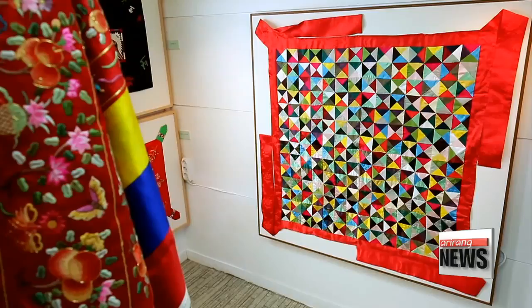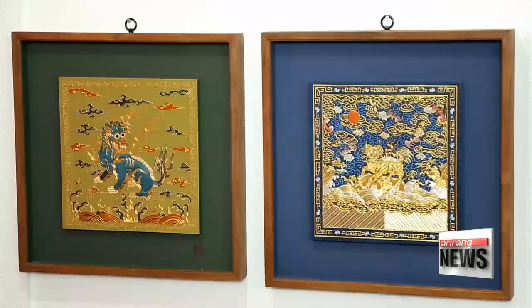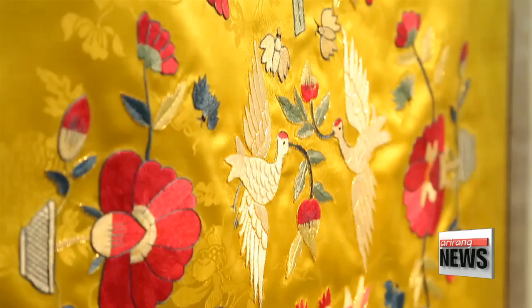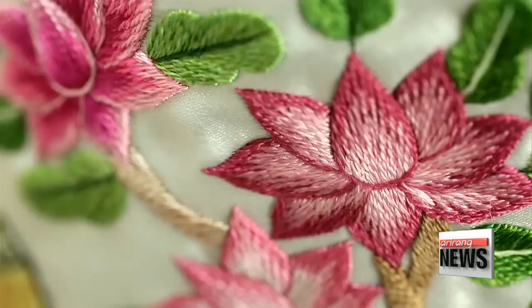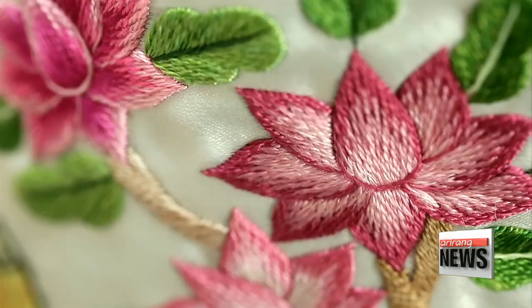I'm working hard to pave the path for my juniors, to show them the way. In this technological era, it's hard to imagine dedicating months and years to creating a single piece of work. However, she endures that labor for the sole purpose of preserving Korea's cultural heritage and spreading it to the world. Every stitch captures labor and devotion — that craftsmanship is what makes Korean traditional embroidery a unique gift for the entire world.